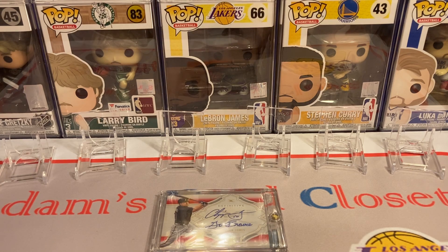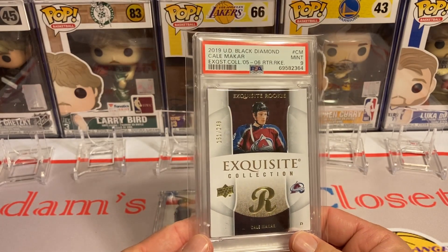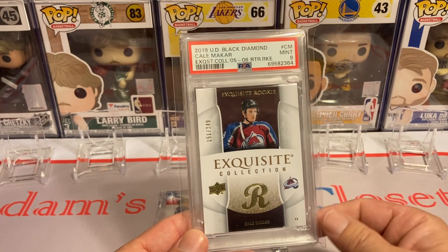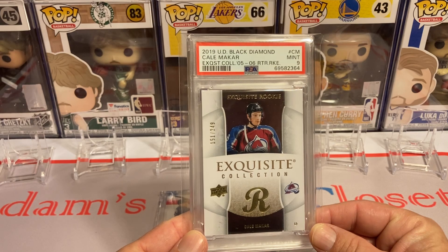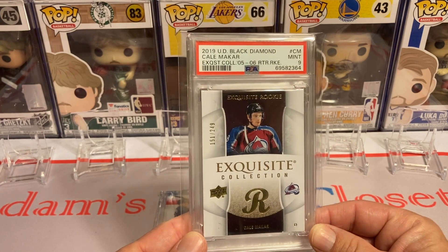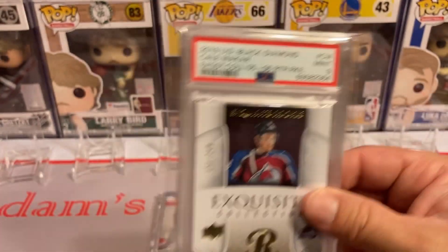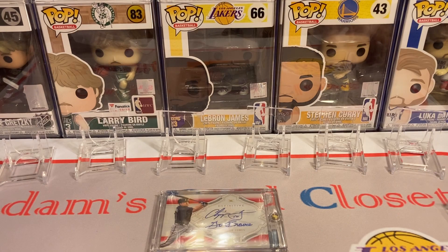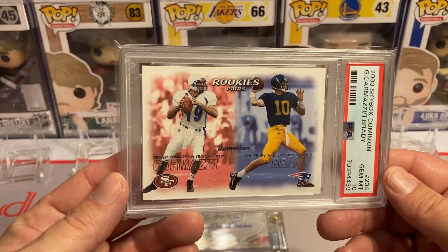I do have some other pickups to share as well. I actually love hockey and have been trying to pick up a few more hockey cards for my PC. I got this Kelma card — I think he's undervalued right now in the market — number two-of-249, a rookie card, the Retro Exquisite Collection version, in a PSA 9. I love that low pop. Then I got a TB12 rookie card in a PSA 10.